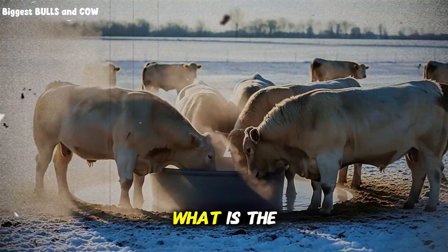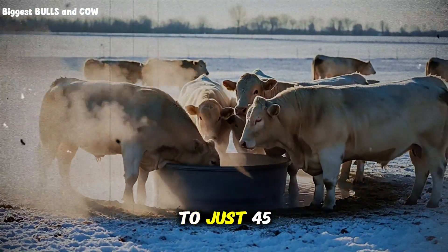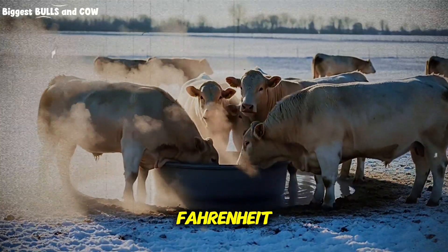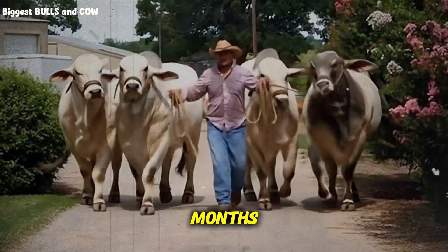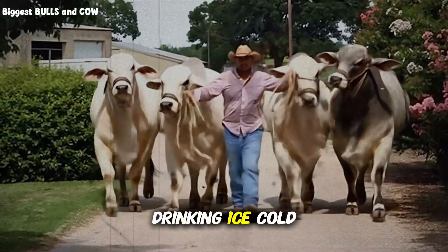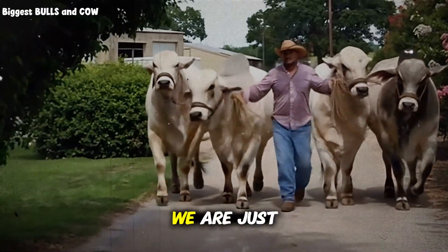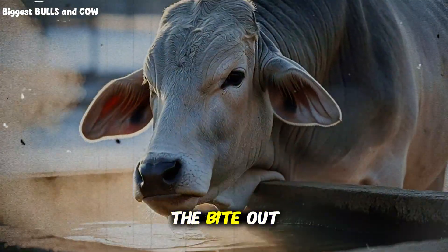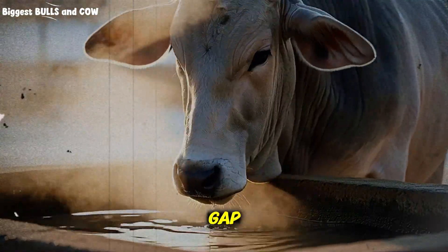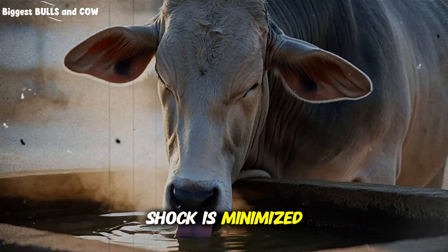So what is the magic number? What is the trick? Studies have shown that warming drinking water to just 45 or 50 degrees Fahrenheit during the coldest months can increase weight gain significantly compared to cattle drinking ice-cold water. We are not talking about making it hot tea. We are just talking about taking the bite out of it — closing that gap between the water temperature and the body temperature so the shock is minimized.